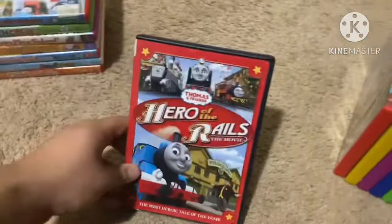Next up is Thomas and Friends: Splish Splash Splosh from 2010. Here's the front, spine, and back. Not rated and it's 36 minutes. Here's the disc.